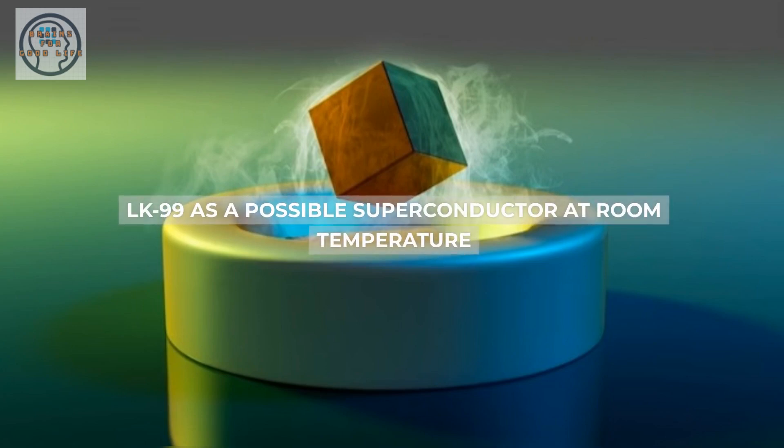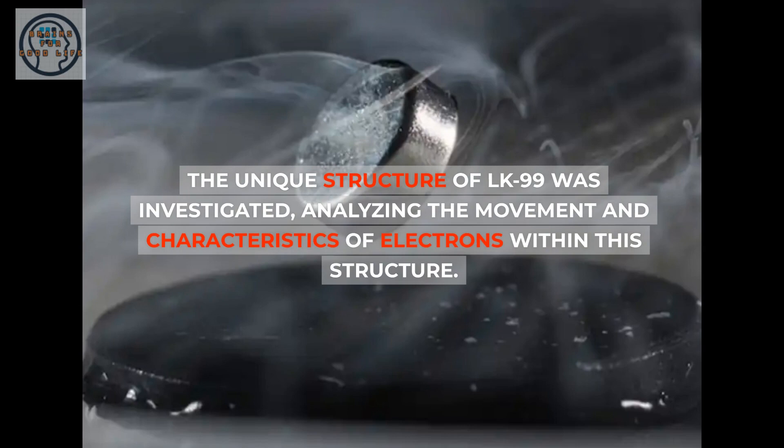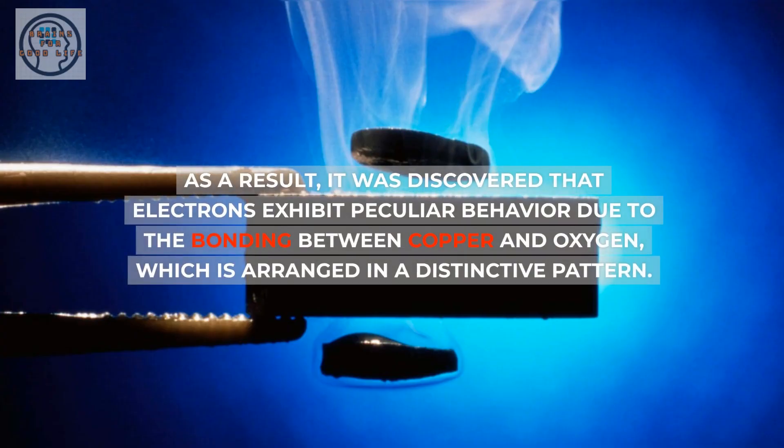LK99 is a possible superconductor at room temperature. The unique structure of LK99 was investigated, analyzing the movement and characteristics of electrons within this structure. As a result, it was discovered that electrons exhibit peculiar behavior due to the bonding between copper and oxygen, which is arranged in a distinctive pattern.